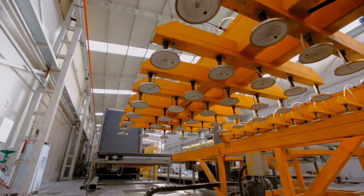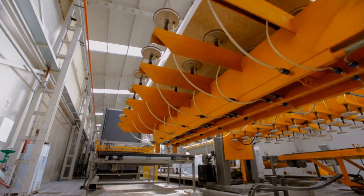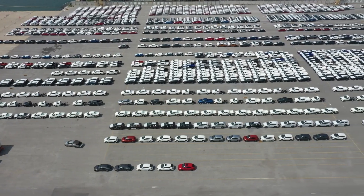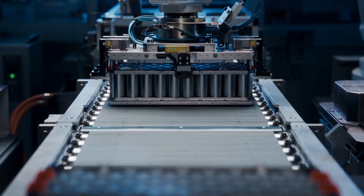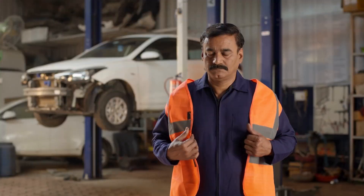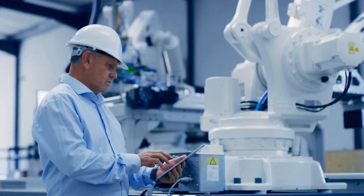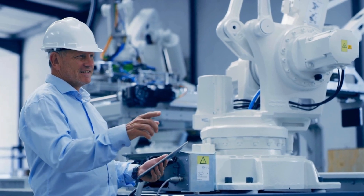Every battery user wants durability, and Tesla delivers. The combination of the silicon nanowire anode and solid electrolyte helps prevent dendrite formation, a major issue that shortens traditional battery lifespan. This new battery retains its capacity for millions of kilometers, reducing the need for replacements and saving money in the long term. Safety has always been a top priority for Tesla. Solid-state batteries are inherently safer, as they significantly lower the risk of fire, leakage, or explosion.